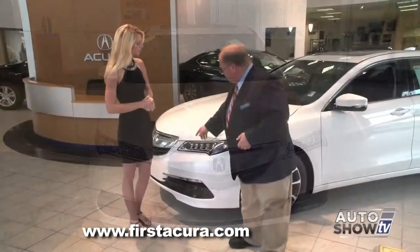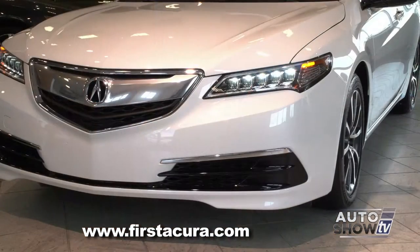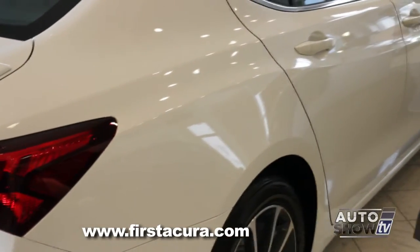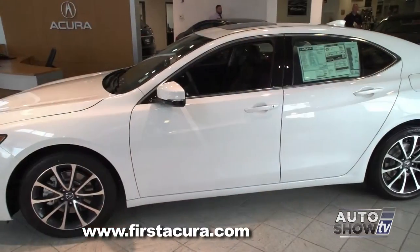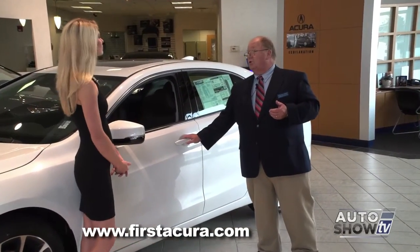One of the most striking features of the vehicle is these new Jewel Eye headlights. They're LED segments that incorporate the driving lights, the high beams — everything in one unit. In fact, each one is aimed individually to give you a better view of the road as you're driving. When we come along to the side, this accent line on the side of the TLX is one of the tightest lines in the industry. On the sides of the mirrors, you have LED turn signal indicators, a great safety feature. And they've incorporated the keyless entry system, which is wonderful in this vehicle.